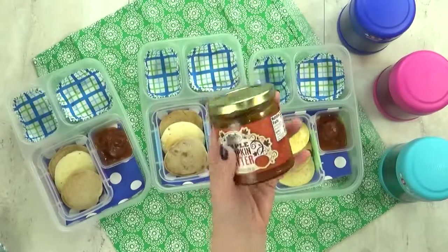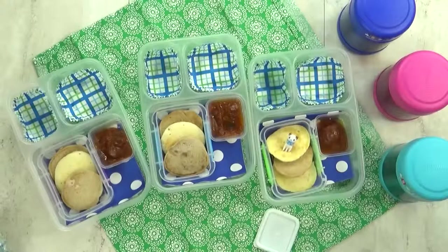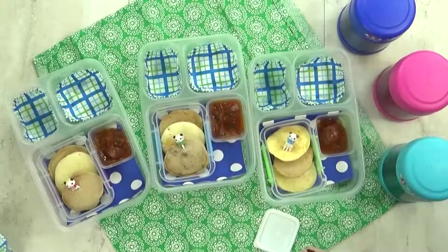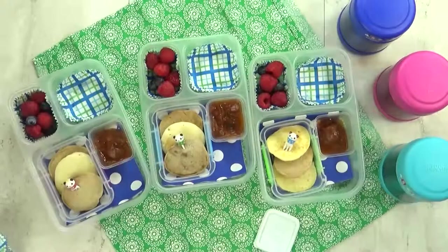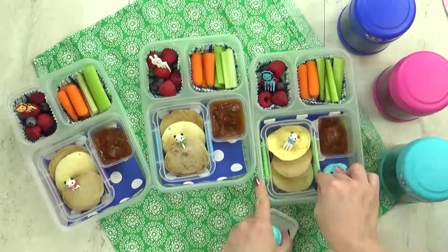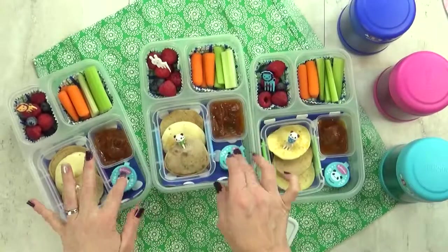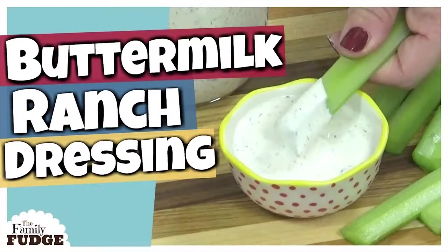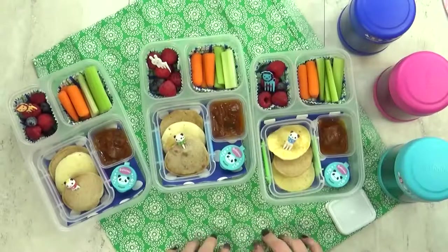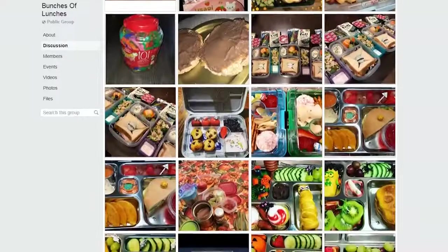I'm gonna dig through my container of picks — I have a lot of them and sometimes it's hard to find just the one I'm looking for. For our fruit today, I'm throwing in a combination of blueberries and raspberries. For our vegetable today, I'm doing a combination of celery and carrots — just trying to use up what we've got on hand before it goes bad. And I have just enough space to add my little ranch container. I have a really good recipe for homemade ranch — I'll link it down below. A lot of people in our Bunches of Lunches Facebook group have already made this ranch and they love it. Come join our Facebook group — we have over 3,000 friends in our group now, and we all love to share our lunch creations.